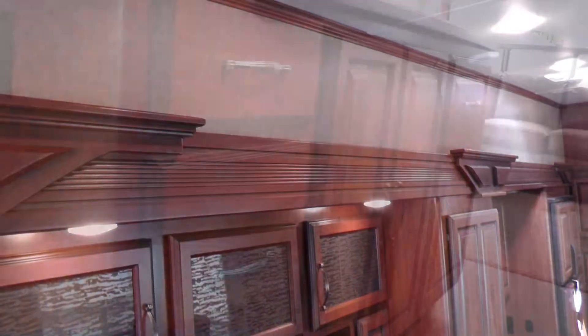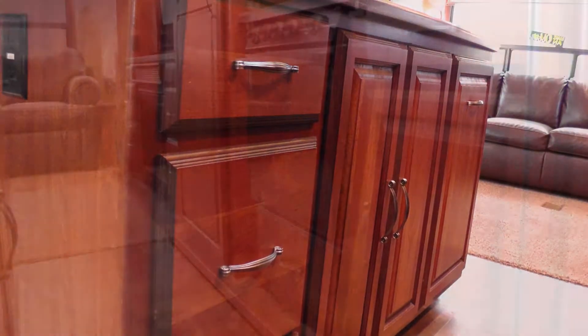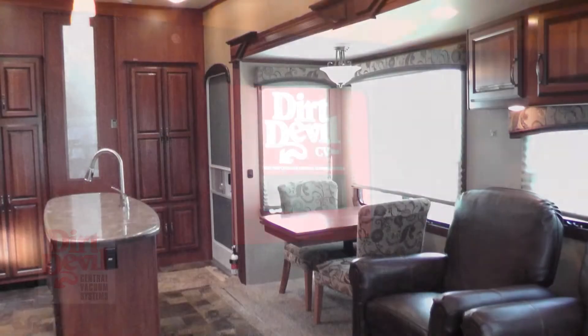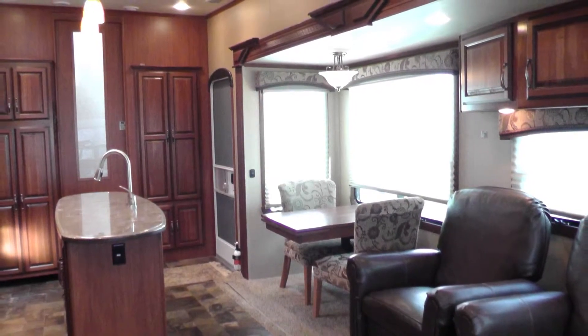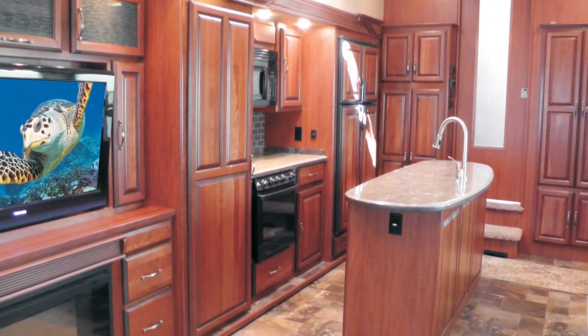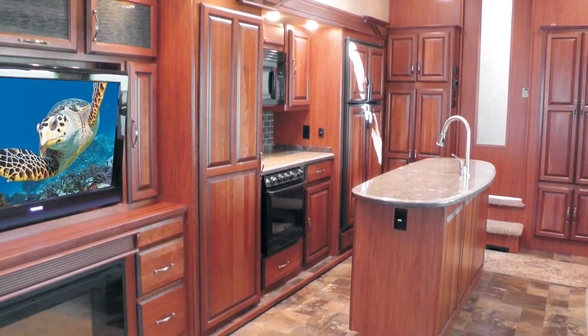Standout features like plush designer carpeting, fine wood accents, beautiful dark oak cabinets with antique pewter hardware, accent lighting, ceiling fan, central vacuum system, and the elegance of the overall decor and fabric choices are just a few of the details you'd expect in a fifth wheel of this class.